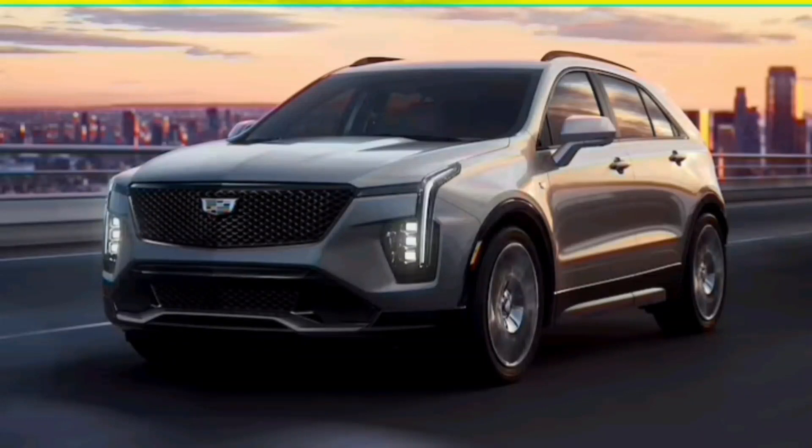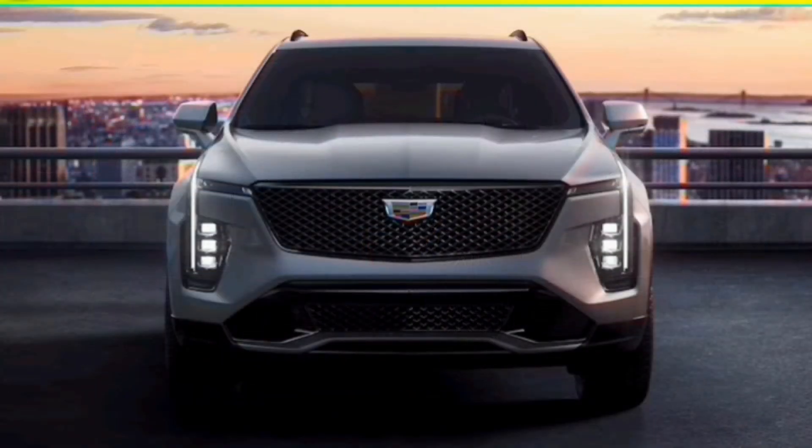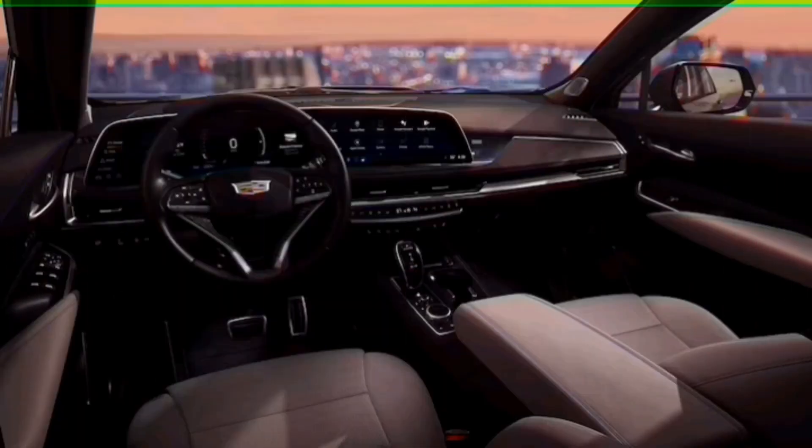The refreshed 2024 Cadillac XT4 wants to move up in the small luxury SUV class. The Cadillac XT4 suits up for battle in one of the fastest-growing, most competitive segments in the U.S., small luxury SUVs. It faces more headwinds there than, say, its big brother the Cadillac Escalade in the full-size SUV class, though.